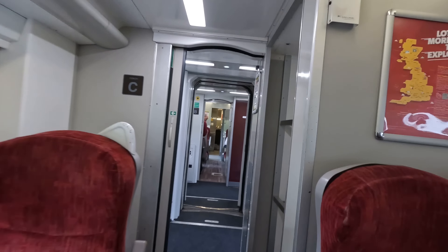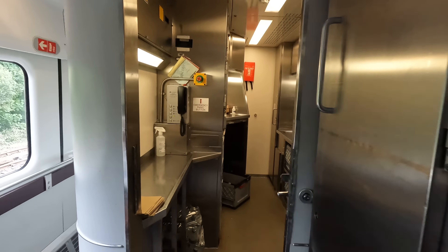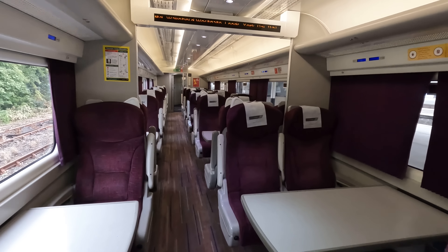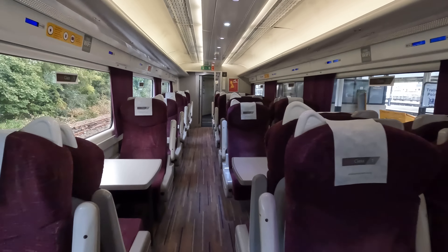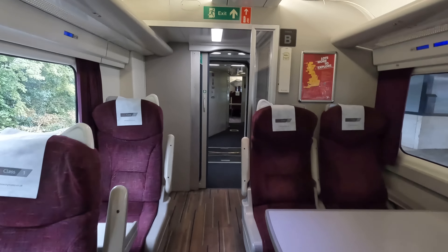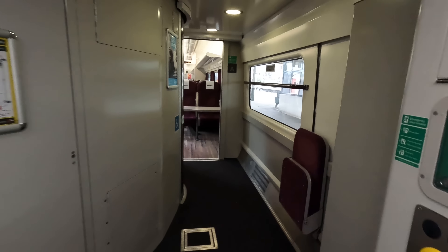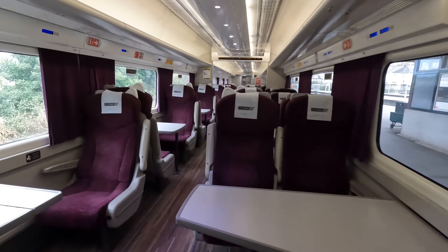Standard class is in a typical 2x2 layout, which features mainly airline-style seats, likely for greater capacity, though there are a few table ones. There is no dining car or onboard shop; however, Cross-Country do offer a trolley service and some complimentary food in first class. First class, where we'll be sitting, is in a 2x1 configuration, and makes up two and a half carriages of our seven-car HST set.